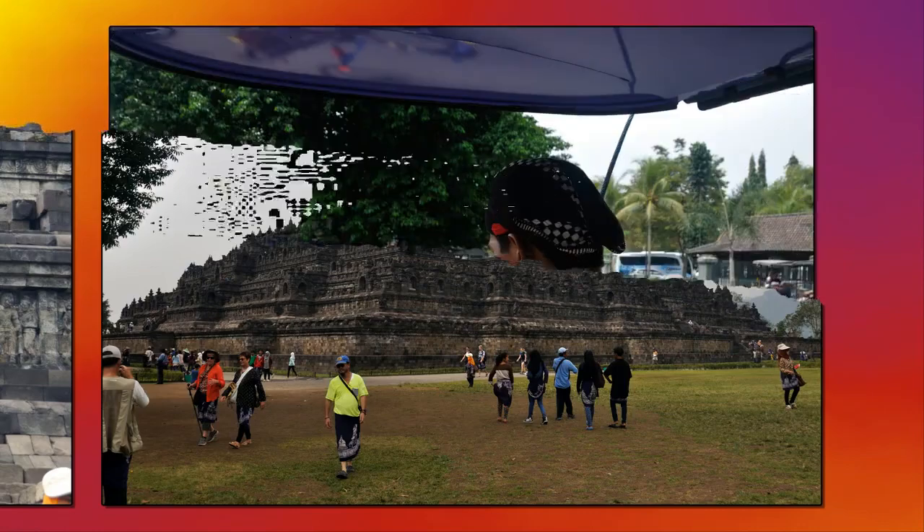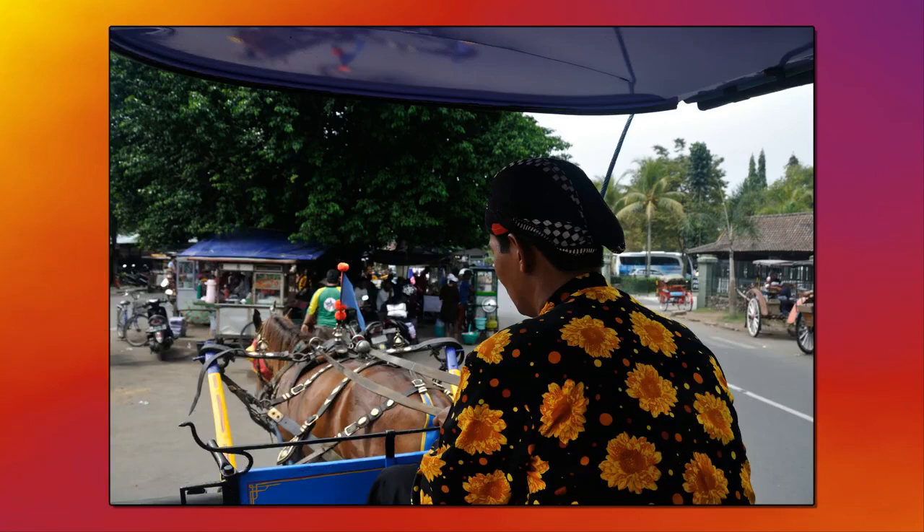Borobudur is Indonesia's single most visited tourist attraction.